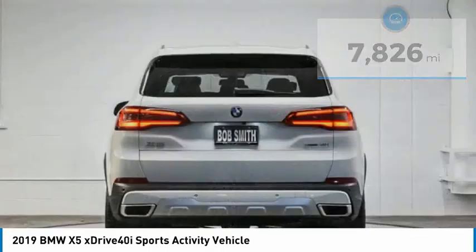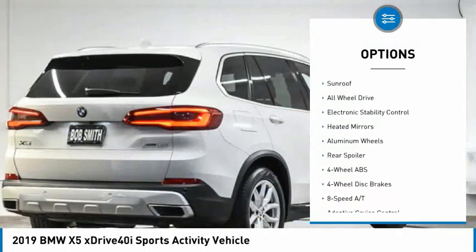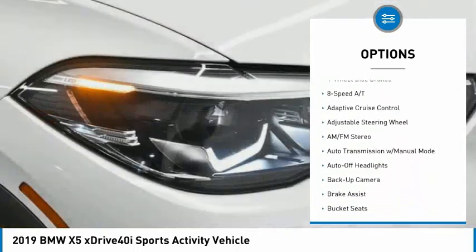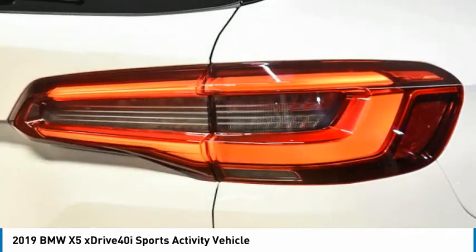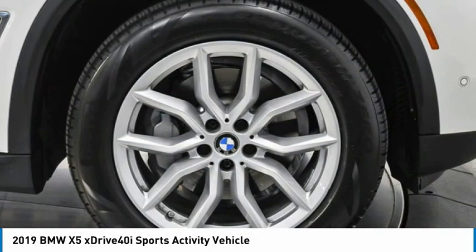Here are some of this vehicle's great options: tire pressure monitoring system, turbocharged, panoramic roof, blind spot monitor, sunroof, all-wheel drive, electronic stability control, heated mirrors, aluminum wheels, rear spoiler. Drive away with a great deal on this vehicle — call or stop in today.